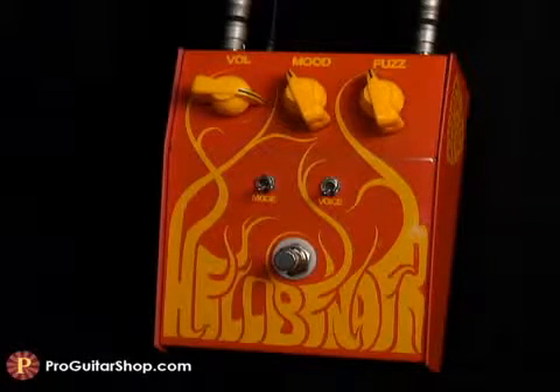Now let's check out the two mode settings and hear how they affect the tightness and clarity of the tone.